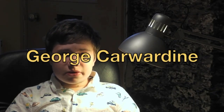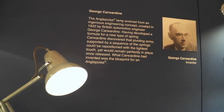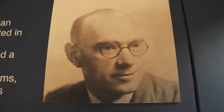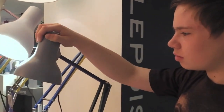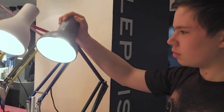George Cardewine was an automotive engineer who specialised in vehicle suspension systems, so he knew a lot about springs, shock absorbers and linkages. When his employer, the Hortsman Car Company, went bust in 1930, Cardewine decided to make his own engineering products, setting up a workshop in his garden. He used his knowledge to come up with a new design of lamp which could be constantly repositioned to focus the light in specific directions, yet remain balanced when held in position.